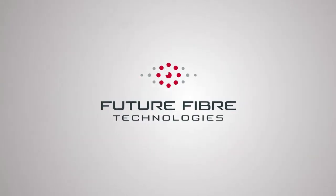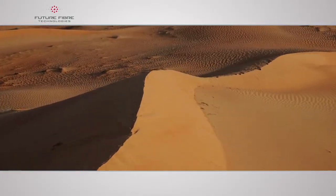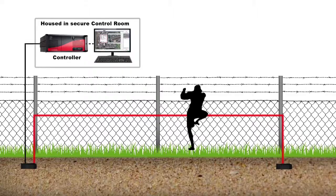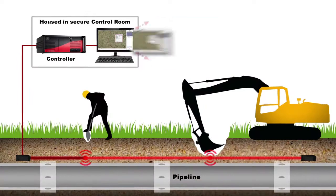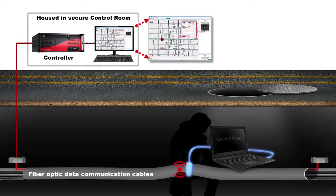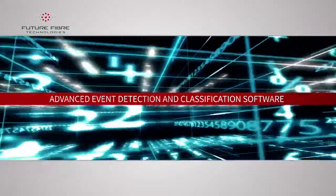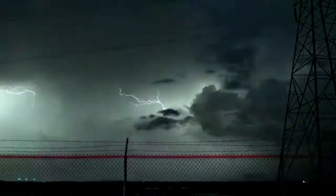FFT is the world leader in intrusion detection and all of its sophisticated security and safety solutions have been proven in the world's harshest environments. They can detect and locate perimeter intrusions, third-party interference on oil and gas pipelines, and attempts to tap sensitive data network communication cables wherever they may be. The return signal of light transmitted along fiber-optic sensing cable is analyzed by FFT's advanced event detection and classification software, which effectively eliminates nuisance alarms from environmental disturbances such as wind and rain. Real threats trigger an instant alarm, allowing a response to be initiated before damage or loss can occur.